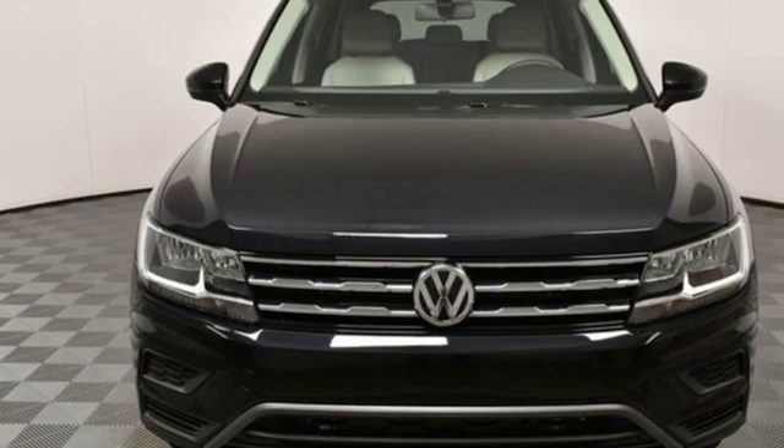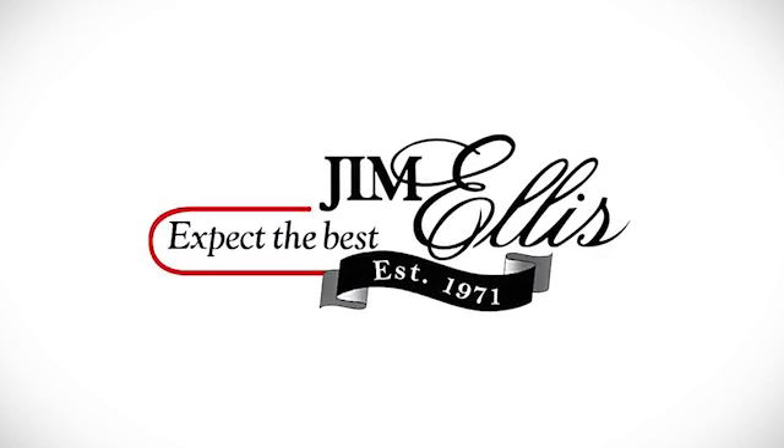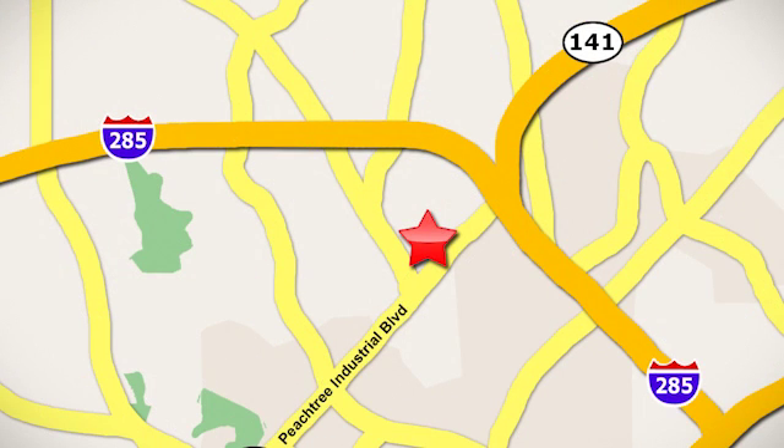Enjoy every drive in a Volkswagen. Hurry in today for a test drive. Contact Jim Ellis Volkswagen of Atlanta today or stop on by — we're conveniently located inside I-285 on Peachtree Industrial.